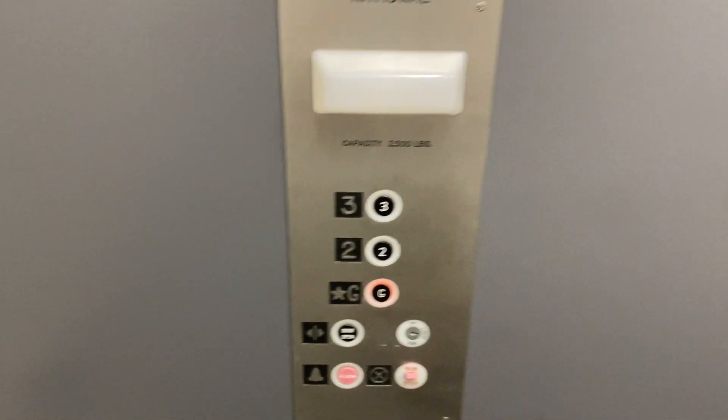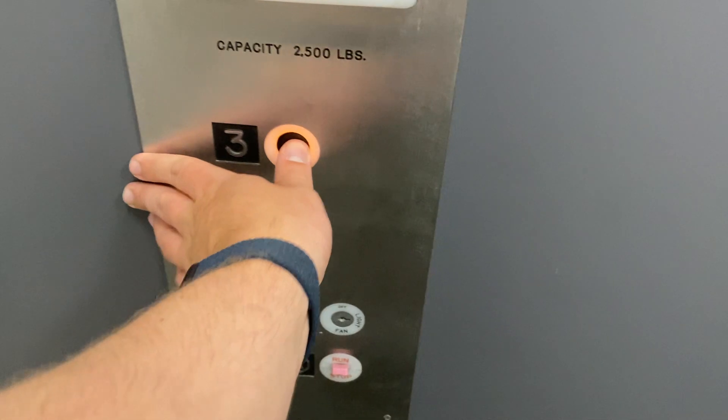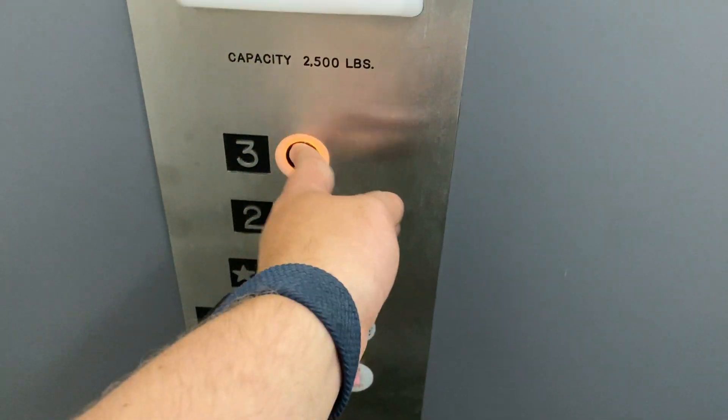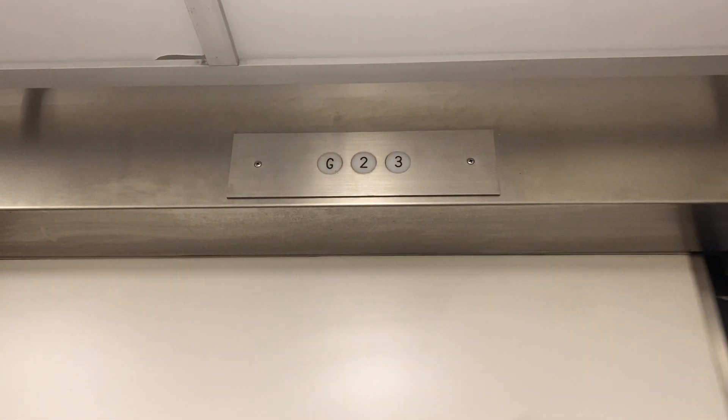We'll give this thing one more spin. Let's go back up to three — 2,500-pound capacity. All right, and here we go.